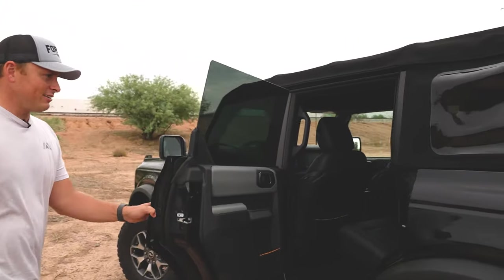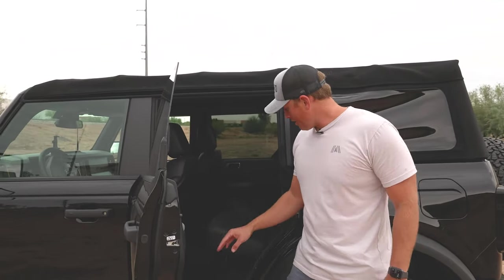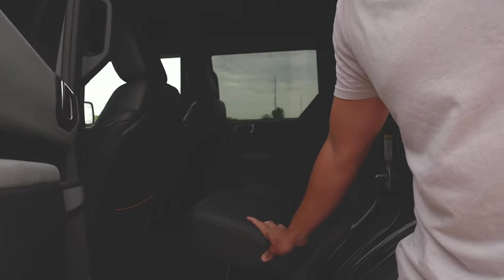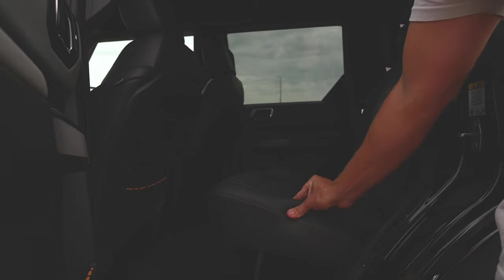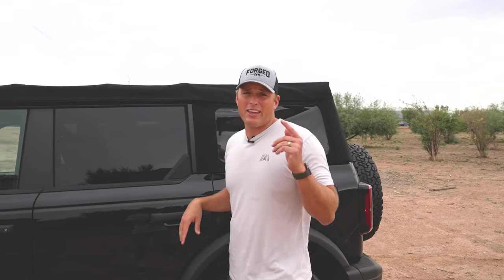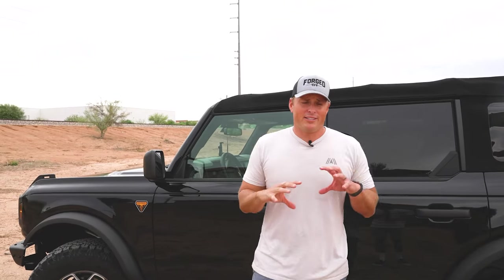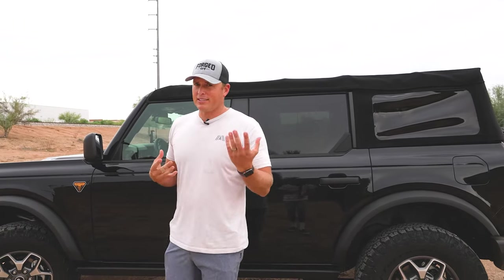Back seat — I would recommend going with the upgraded interior. This material seems kind of cheap, like a fake suede or fake leather that I honestly don't know how long it's going to last. The other thing is the sound system — go with the high-end sound system on your Bronco order, because the lower end just doesn't sound great. We're going to put aftermarket stuff in ours, so it doesn't matter as much for us, but for you it's something definitely to think about.